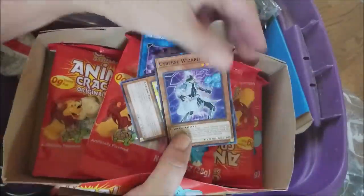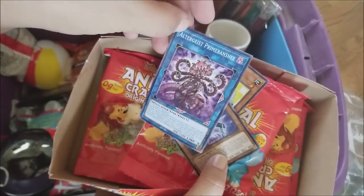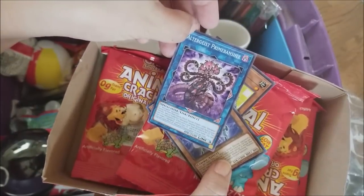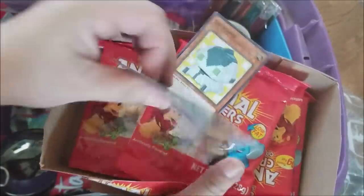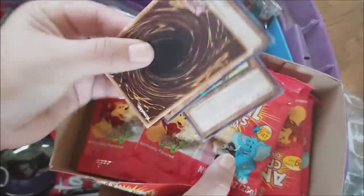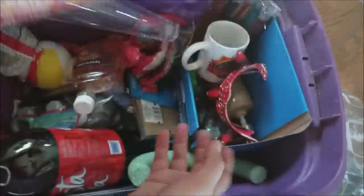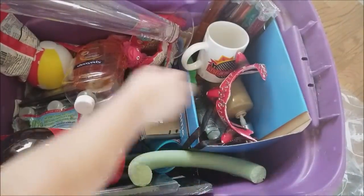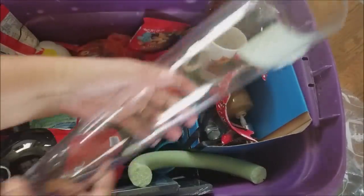There were also these little cards — something called Altergeist, a spellcaster type — these are Yu-Gi-Oh cards. I'm not terribly familiar with Yu-Gi-Oh, but we'll see if Reagan wants those. He's a Pokémon boy so we'll see.